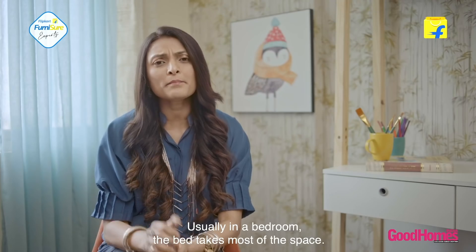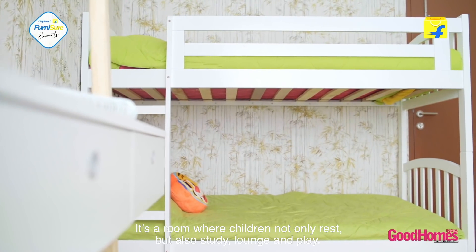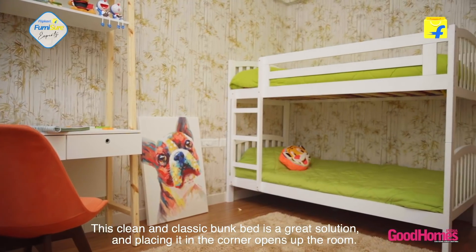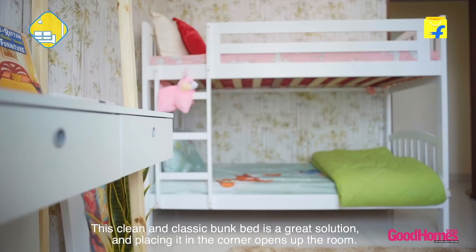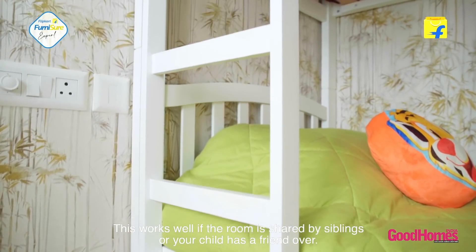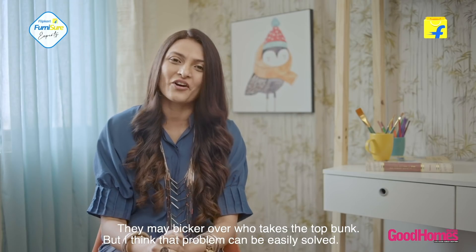Typically in a bedroom, the bed takes most of the space. A children's room is not like an adult's bedroom — it's a room where children not only rest but also study, lounge and play. This clean and classic bunk bed is a great solution, and placing it in the corner really opens up the room. This works well if the room is shared by siblings or your child has a friend over. They may bicker over who takes the top bunk, but I think that's a problem that can be easily solved.